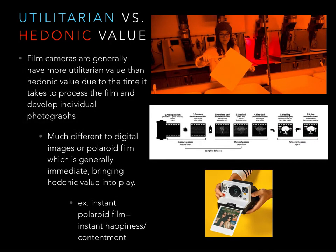Utilitarian vs. Hedonic Value: Film cameras generally are considered more of a utilitarian value than hedonic value because it takes so much time to process the film, so it wouldn't have an instant emotional effect on the consumer. The utilitarian value of this film camera would be that it captures crisp, high-quality photographs of both still and moving objects in either daylight or darkness.